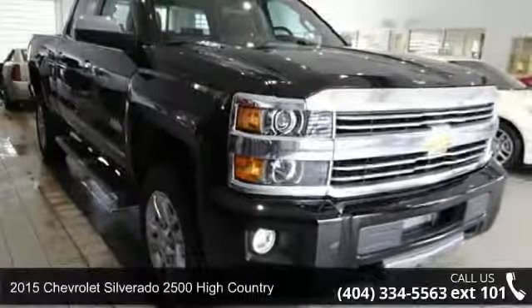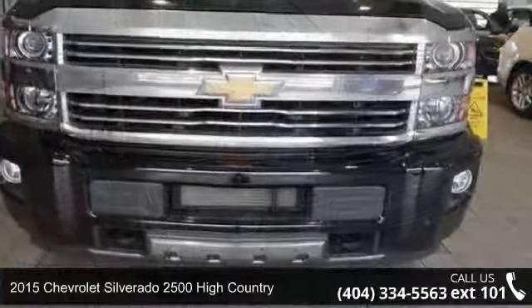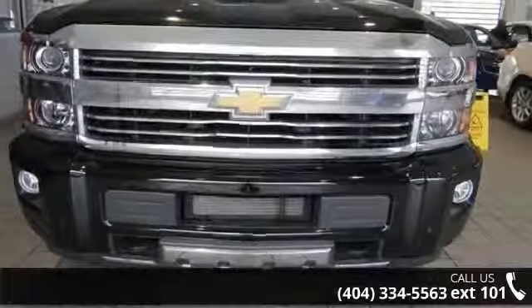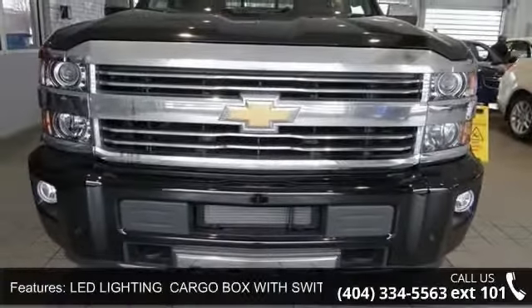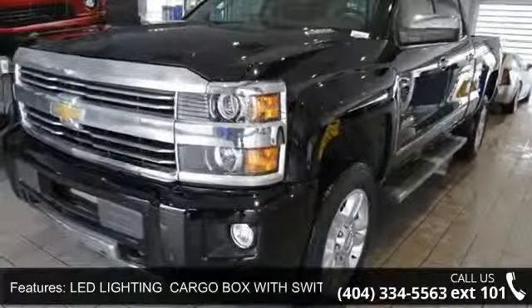Imagine yourself in this 2015 Chevrolet Silverado 2500. This may be the set of wheels you've been looking for. This vehicle comes with a reliable 8-cylinder engine, connected to a smooth shifting automatic transmission.